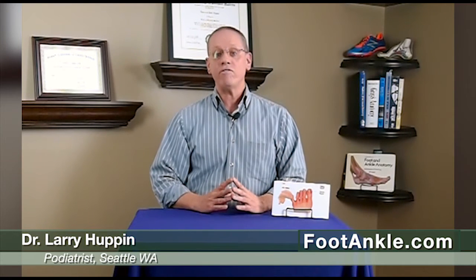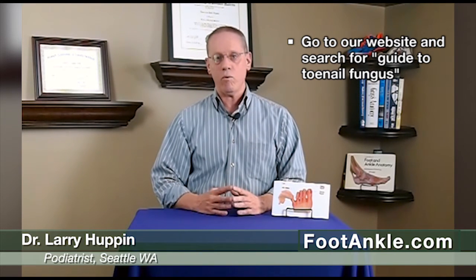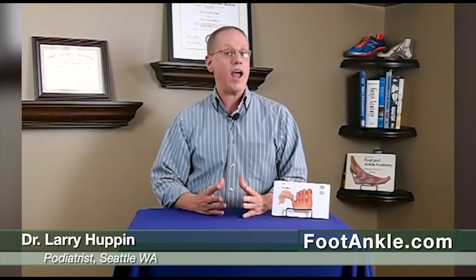If you have toenail fungus, please go to our website and just do a search for a guide on toenail fungus. You'll find information on every treatment that is available, with the research that backs up which ones work and which ones don't. If you're in our area and you have toenail fungus, please make an appointment to see us. If you like these videos, please subscribe to our channel, and thank you for watching.